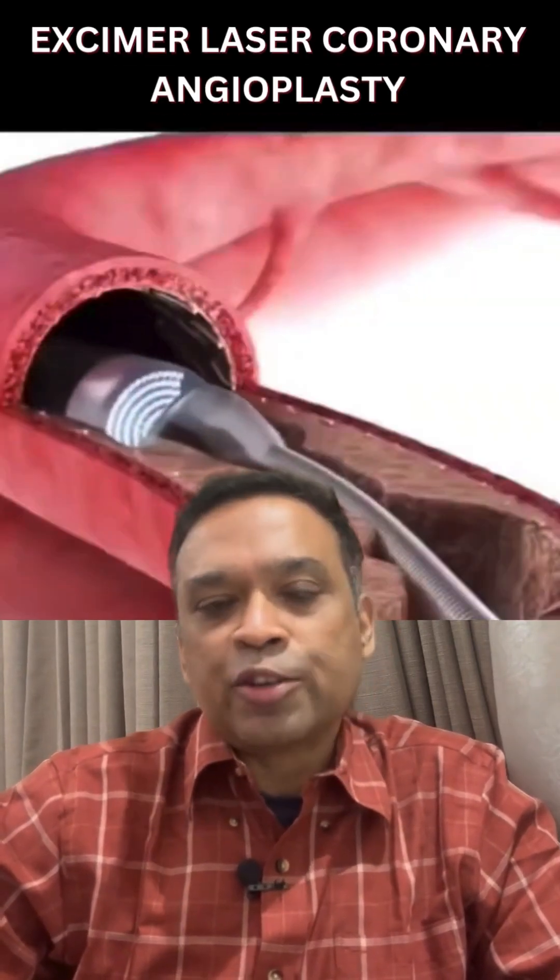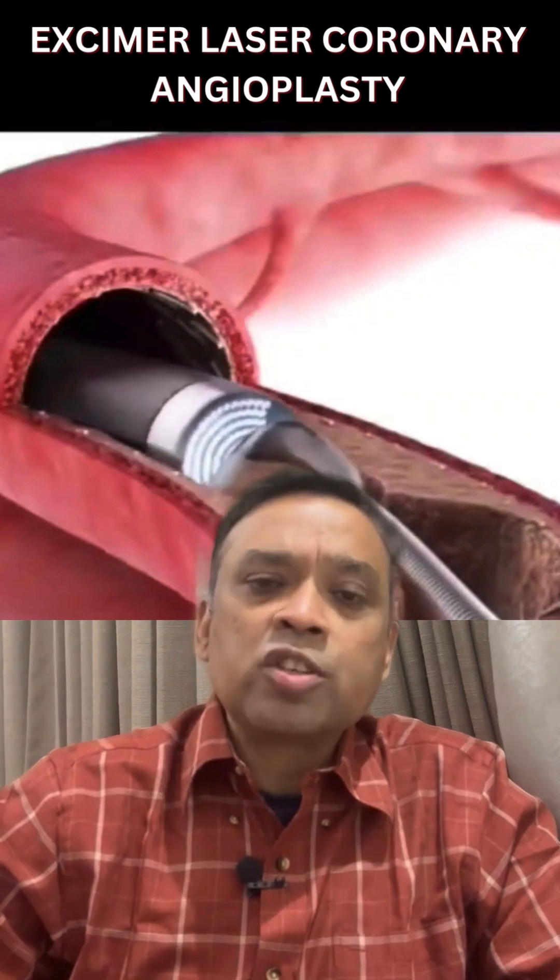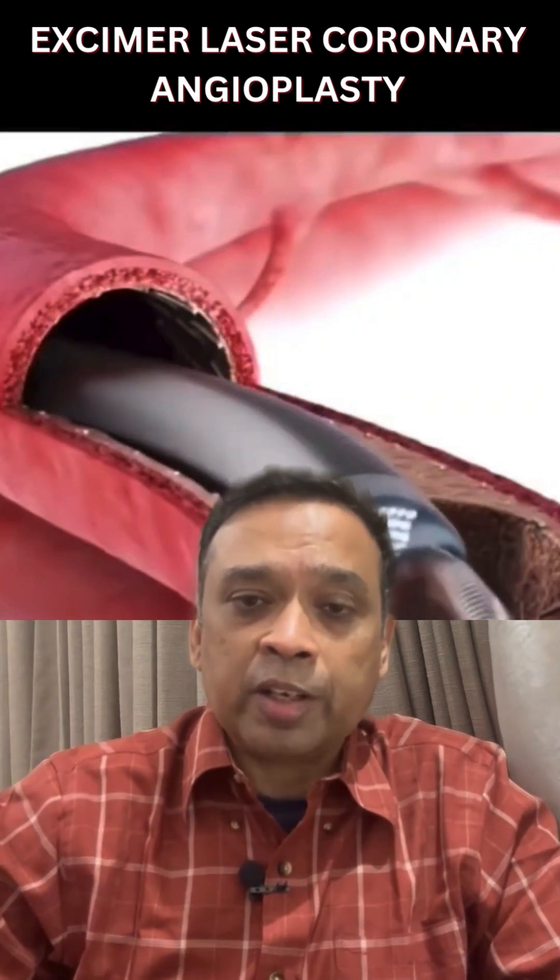Today, we are going to discuss laser angioplasty. What is laser angioplasty? It is also known as excimer laser angioplasty. It is not a new procedure — it has been around for 25 years. It is used only in certain cases; it is not routinely used in all patients.